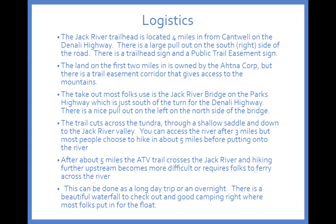The trail into the Jack River begins off the Denali Highway. You head down the Parks Highway to Cantwell, enter the Denali Highway on that side, and about four miles in on the right-hand or south side of the road is a large pullout where the trail begins. The trail is a public easement across Aetna land — the first two miles off the road to the south of the Denali Highway is owned by the Aetna Corporation, but there is a public trail easement through that first two miles.